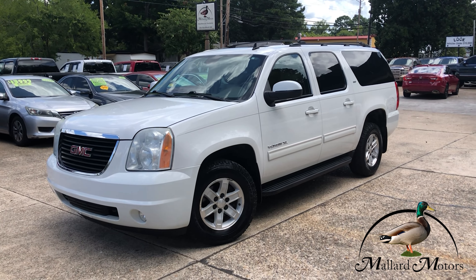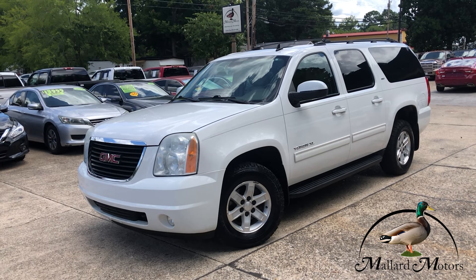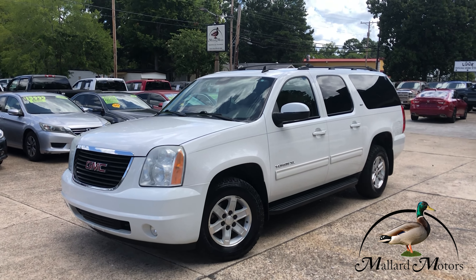What's up guys, Clay at Mallard Motors, home of the $100 Credit Challenge, where we give you $100 bucks cash money if we're unable to get your credit approved.